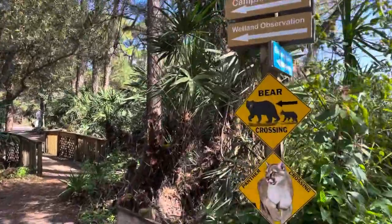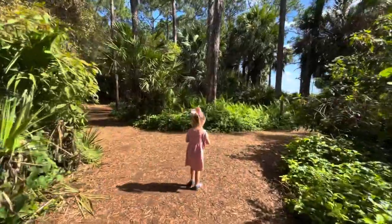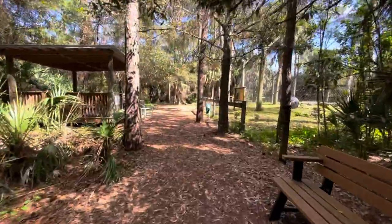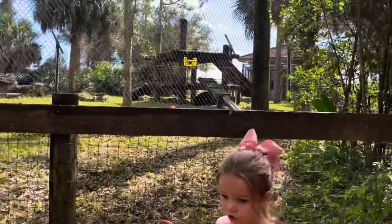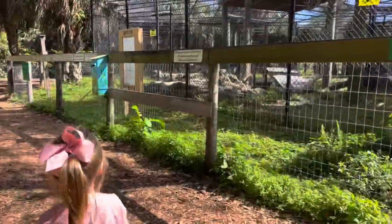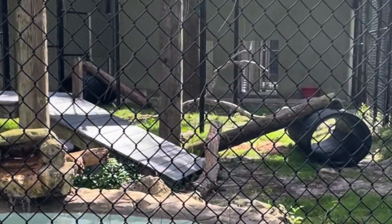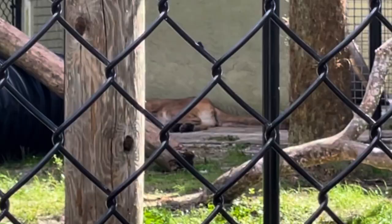We still haven't seen the bears or the panthers. There he is — do you see them? I think there are just two. I think the panthers are located right back here — well, here's his enclosure. Oh, he's way in the back; I think he's taking a cat nap. He's really far back there, really hard to see.